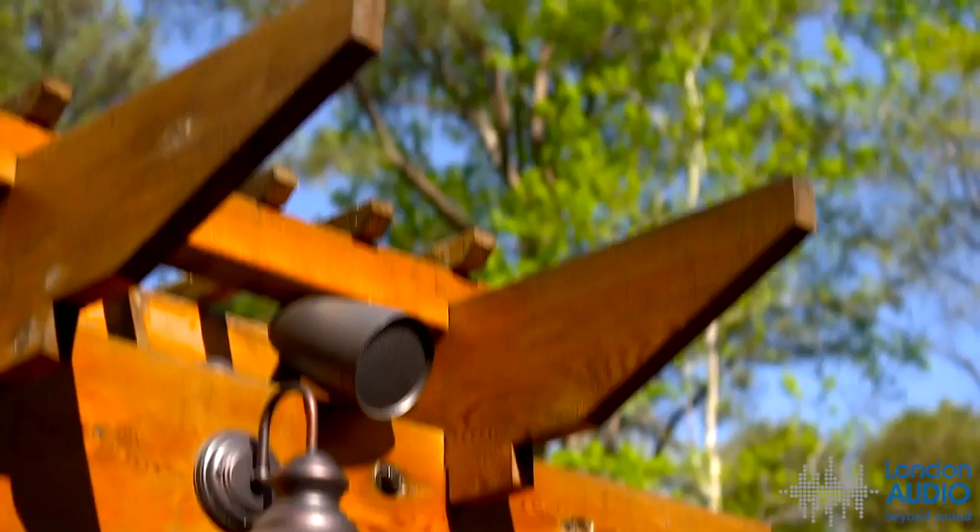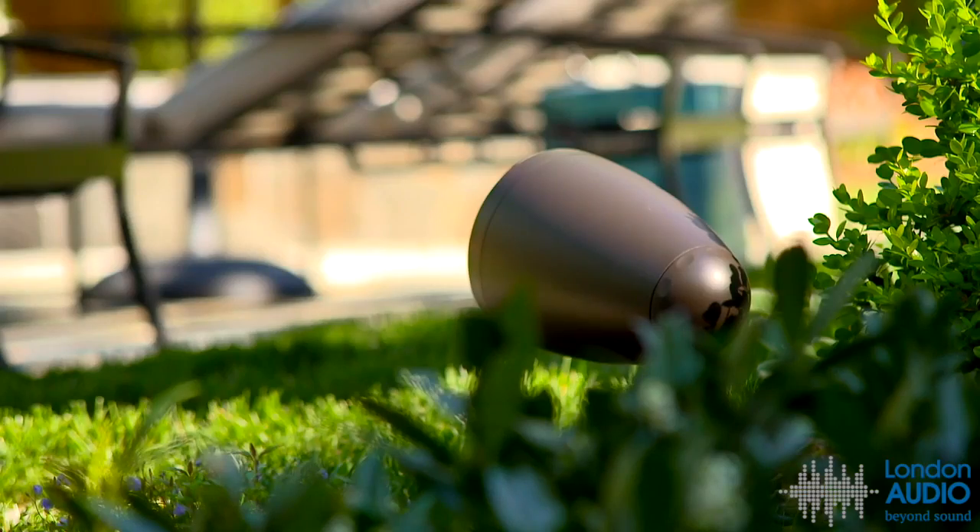Contact your installation professional to outfit your outdoor space with Episode landscape speakers and Sun Bright TVs, and entertain everywhere.